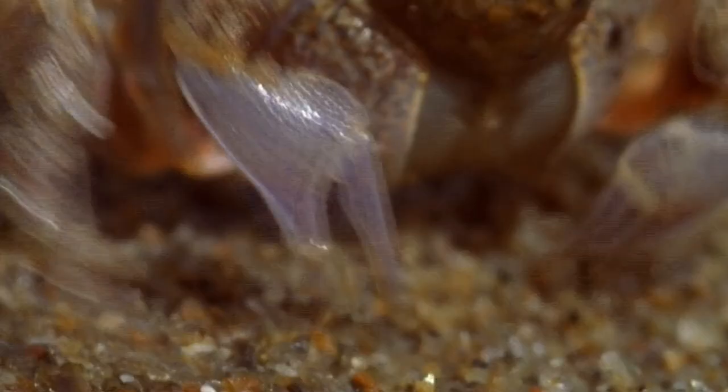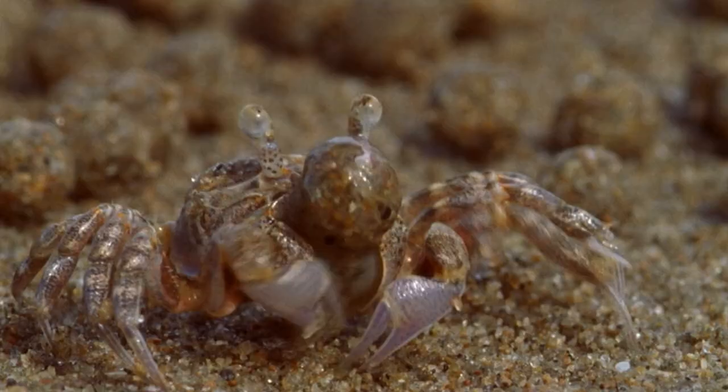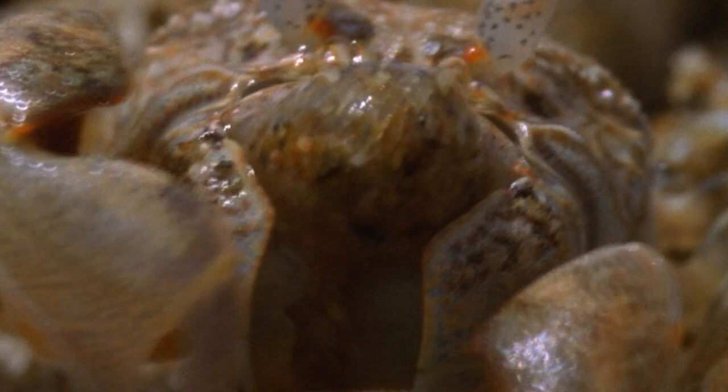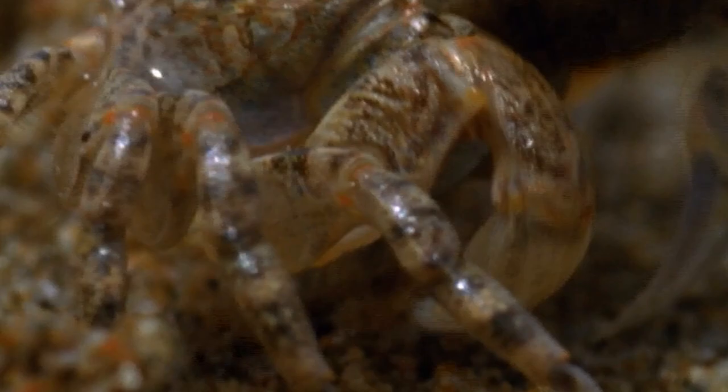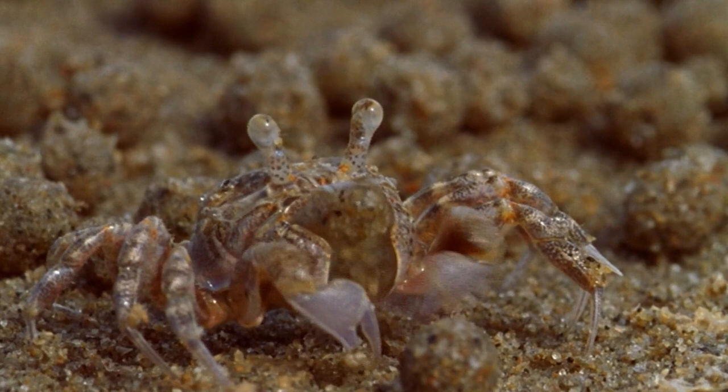A sand-bubbler crab in Northern Australia hunts myofauna. Just a centimeter across, the sand-bubbler works at breakneck speed, passing sand grains into its mouth, filtering out all the myofauna, and kicking aside the waste. The crab will clean every grain of sand within a meter of its burrow — endless practice for the best backheel in the natural world.